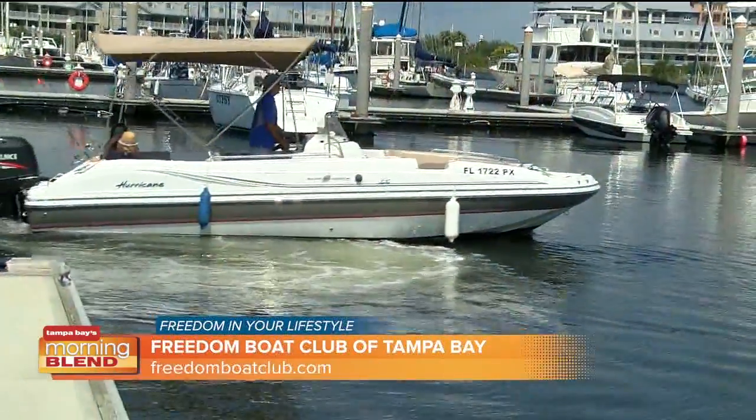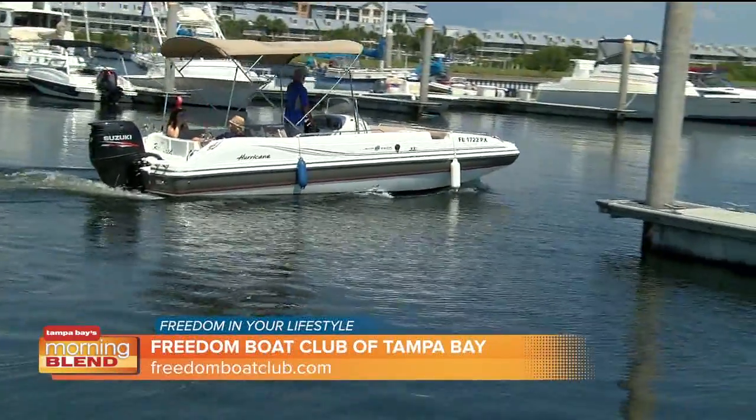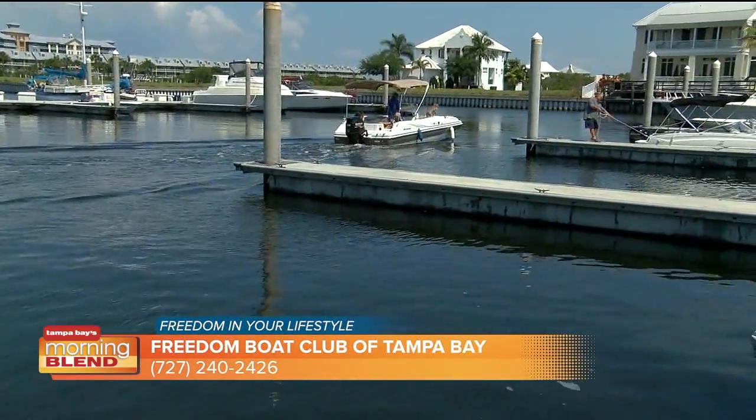We're coming to you from Tampa Bay — not too shabby of a deal. I am joined by Captain Rafa here. Captain, you brought us out on the water because we're talking about a boat club and how easy it is for people at home to get out here and do exactly what we're doing right now. So tell me about this process, talk about this club. What have you got for us?